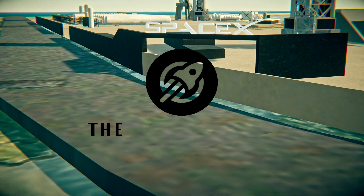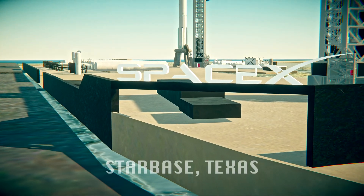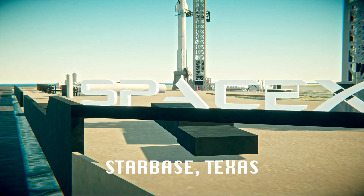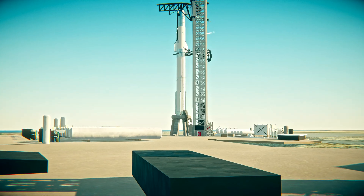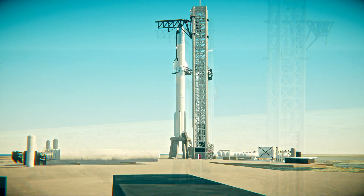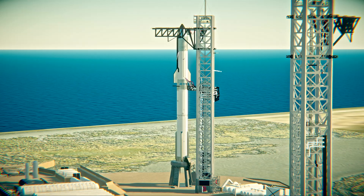Right now, we are counting down to Starship's ninth flight test, currently targeting the very start of our window at 6:30 p.m. Central Time. Good news right up front — not tracking any issues with the vehicle. Weather is gorgeous out there right now. Rain this morning, little bit of wind, nothing now, nothing to worry about. Looking good for our launch.